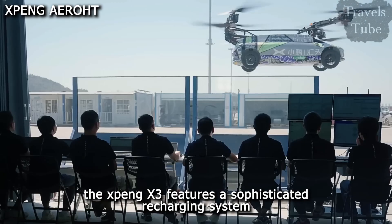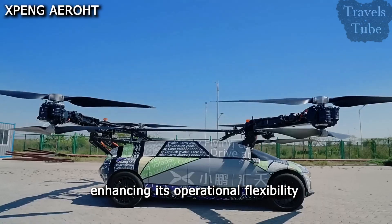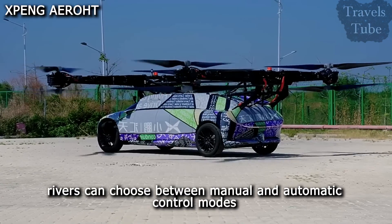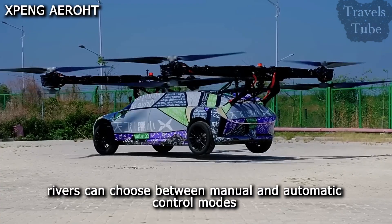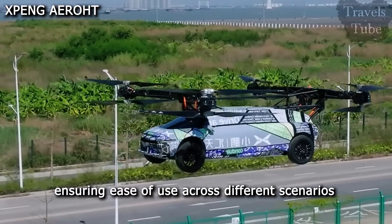The X-Ping X3 features a sophisticated recharging system that enhances its operational flexibility. Drivers can choose between manual and automatic control modes, ensuring ease of use across different scenarios.